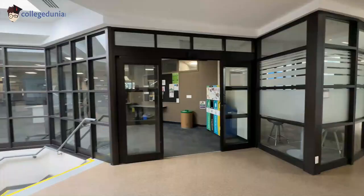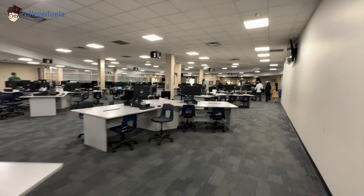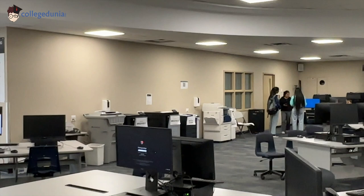This is very interesting — this is the admin center where you can just enter. There are all kinds of activities here. You can print your things, make your resume — all types of computers and everything are available here. You can work on it. You just have to put in your college ID and your account will open. The most important thing is that for just 5 cents you can use it according to your own choice.